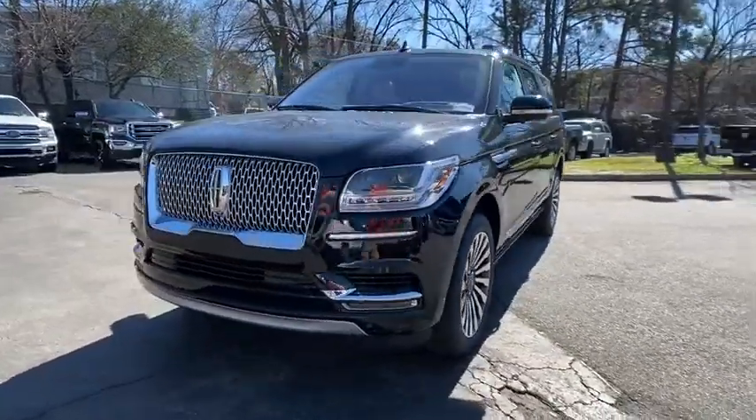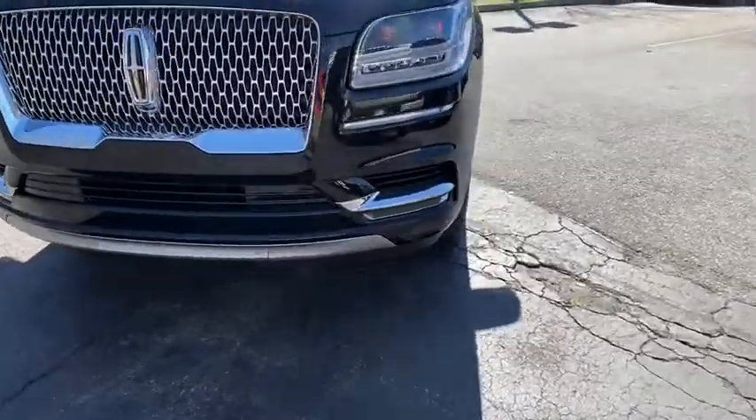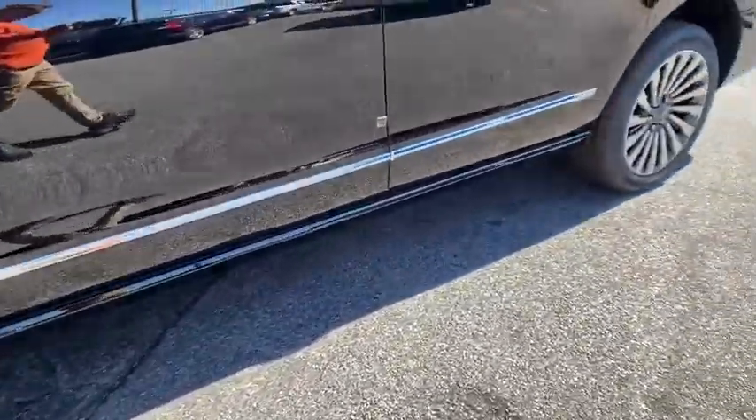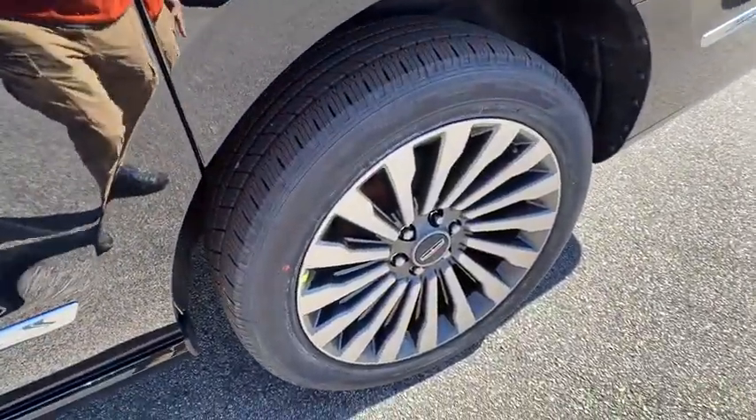Here are some of this vehicle's great options: back-up camera, tow hitch, anti-lock braking system, power liftgate, steering wheel audio control, remote engine start, keyless entry, power passenger seat, navigation system, traction control.